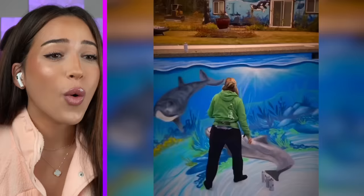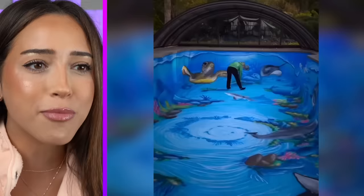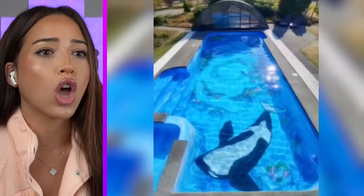This is actually real. Why do people not do this with their pools more often? Come on people, let's not be boring. Add water now, please. Wow, that looks so cool.